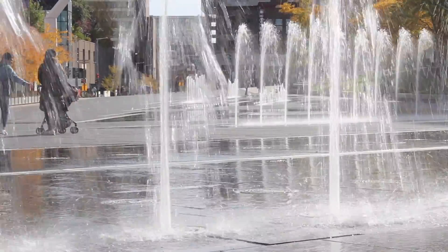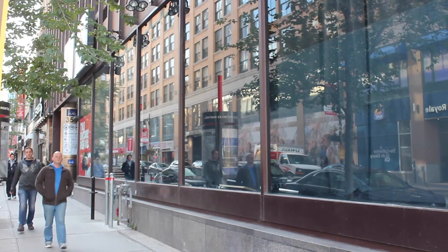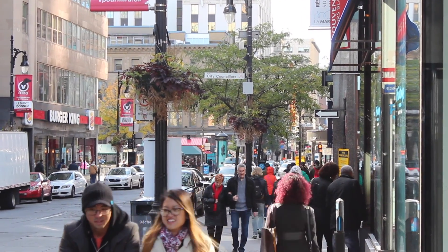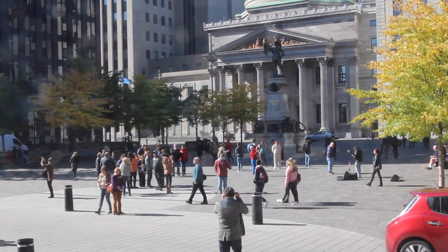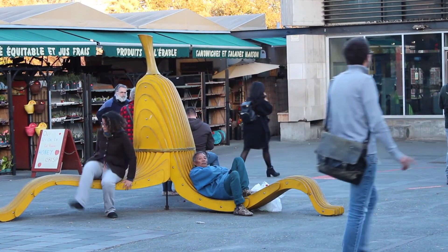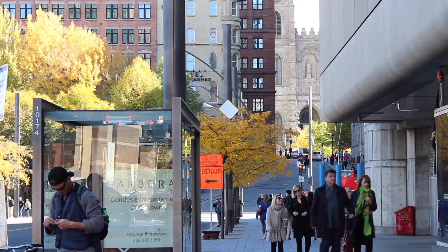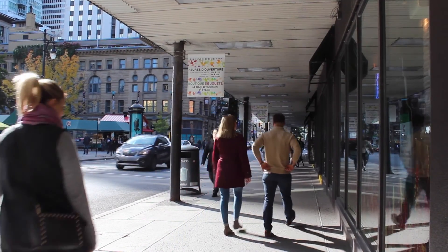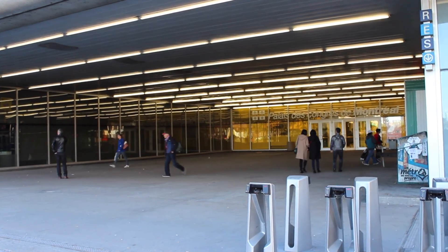Through working out these definitions, we're able to develop the language of urban design, which enables us as a community to have a productive conversation about what does or doesn't work about a particular place. For urban planners, identifying these characteristics allows them to create policy that improves perception of the built environment and encourages more active transportation. Next time you leave the house, look around and see how many of these physical elements are present or absent along your daily walk.